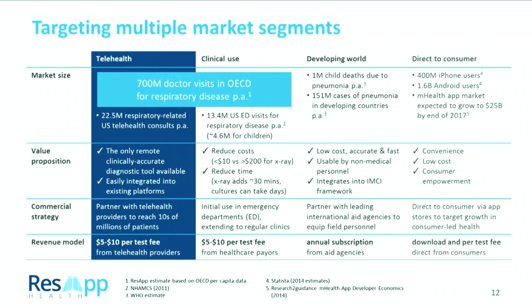We've also had significant interest in being used in an emergency department or urgent care clinic, basically where time is of the essence. If you've got a test that can be done bedside very quickly, we've got that opportunity — again at a $5 to $10 per-test fee. Compare that against a chest x-ray at $300 per test, and that chest x-ray is only for pneumonia and doesn't tell you about the other diseases. We're also working in the developing world to aid workers, providing them the ability to diagnose respiratory disease in a village setting.